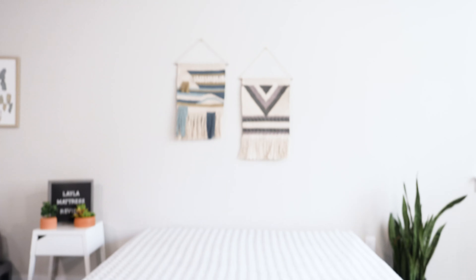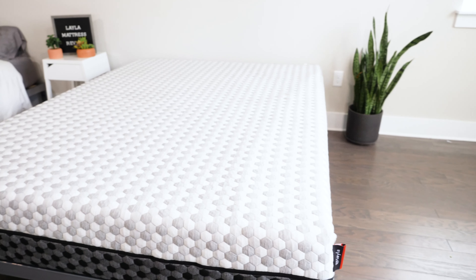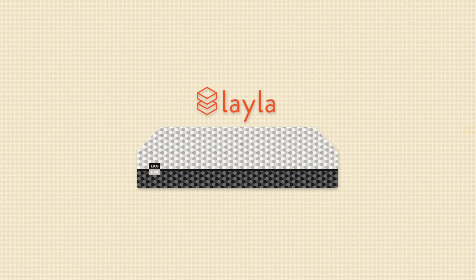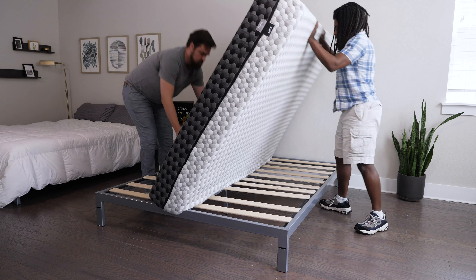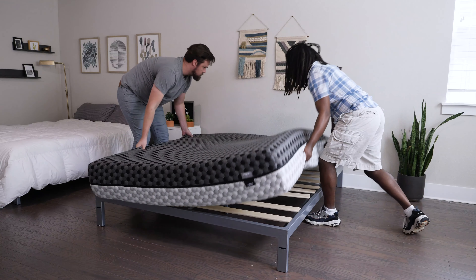At any point you want more information about any of these mattresses, head over to mattressclarity.com for the individual reviews. There you'll find some other reviews on mattresses, bedding, pillows, and some great discounts on mattresses like these nine. You'll also find some great coupons in the YouTube description below.